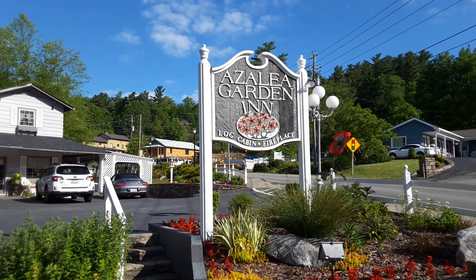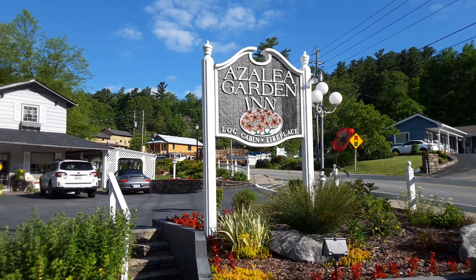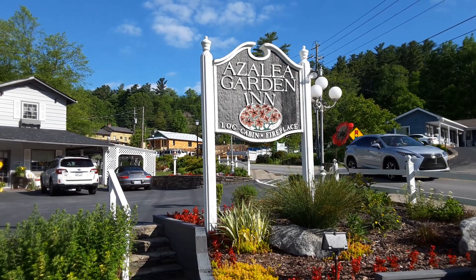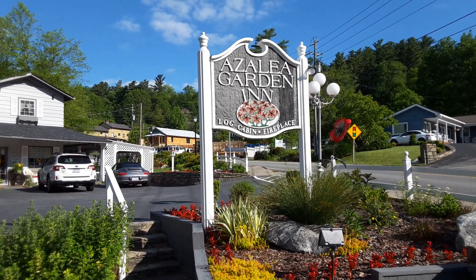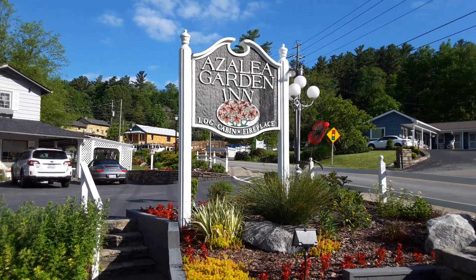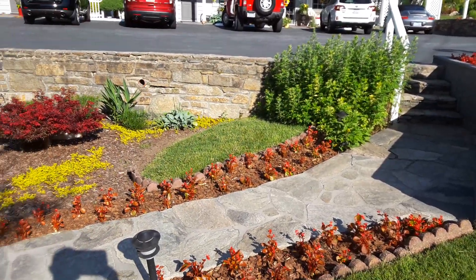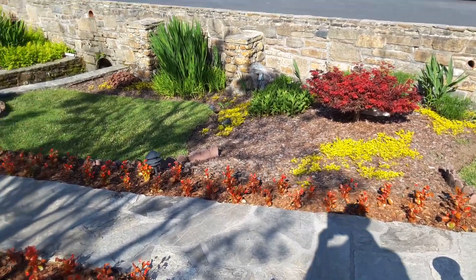Hey there folks, Tip here from the Stupid Gardener. We are finally on a vacation — we finally got away for a weekend and we are in Blowing Rock, North Carolina. We're staying at the Azalea Garden Inn in downtown Blowing Rock and this is just a beautiful property. The landscaping here is just unbelievable.